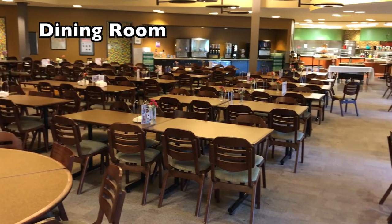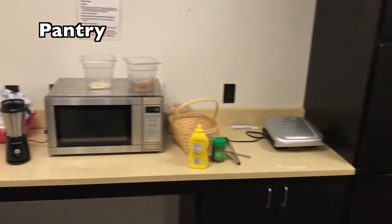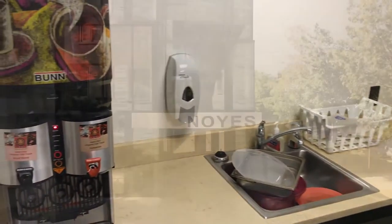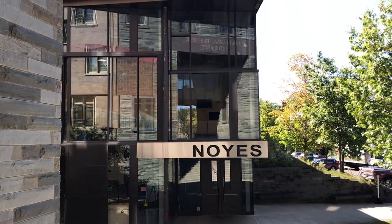Each Wednesday evening, the William Keaton House community gets together to share a meal. For those who get hungry after hours, each house has a pantry that is stocked with snacks. Keaton is adjacent to the Noyes Community Recreation Center, where students can work out, study, or hang out with friends and shop at Jansons Market.